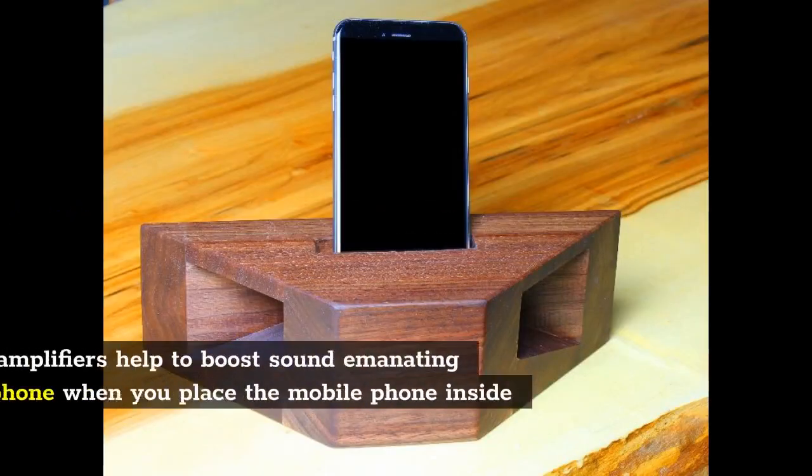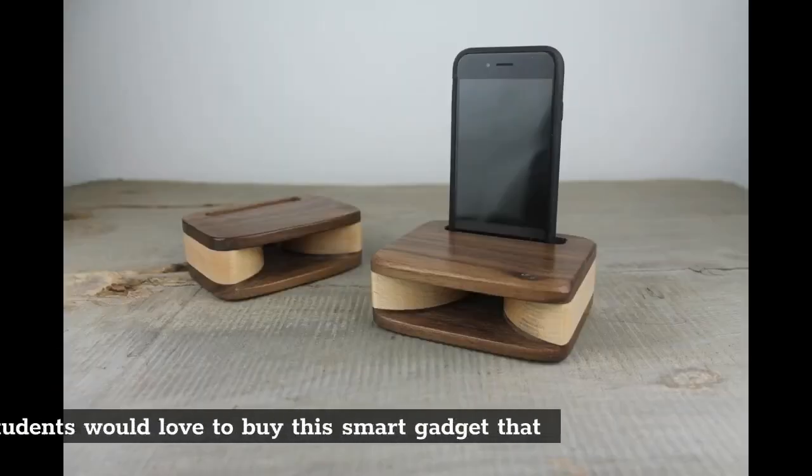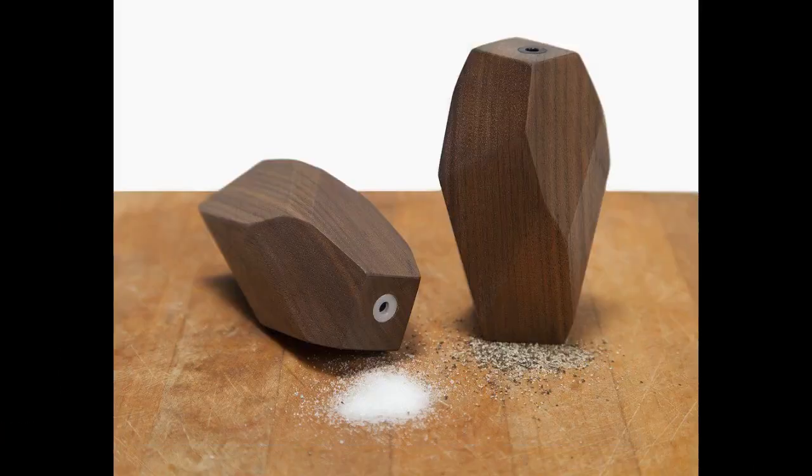Wooden phone amplifiers: Wooden phone amplifiers help to boost sound emanating from a mobile phone when you place the mobile phone inside them. A lot of students would love to buy this smart gadget that doesn't even take so much time or effort to create.